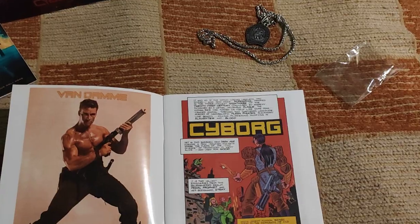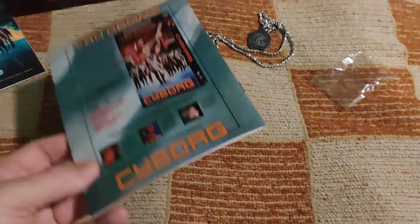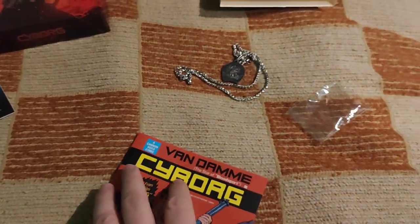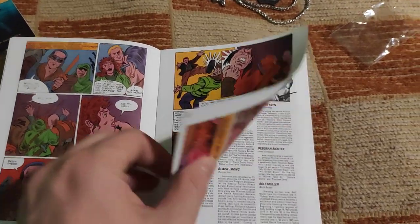This is a reprint of the original Cyborg comic, and the great thing about it is that it's in English — it's a truly original reprint. So they didn't go the extra mile to translate it into German.